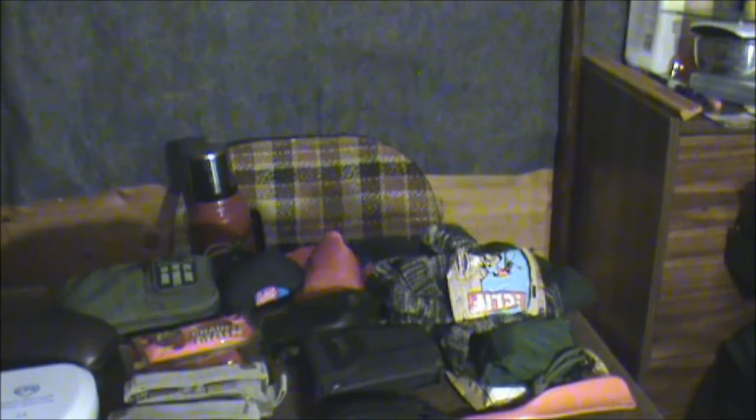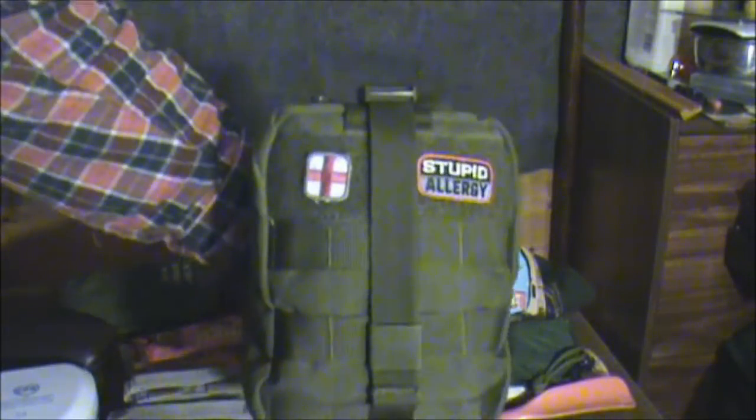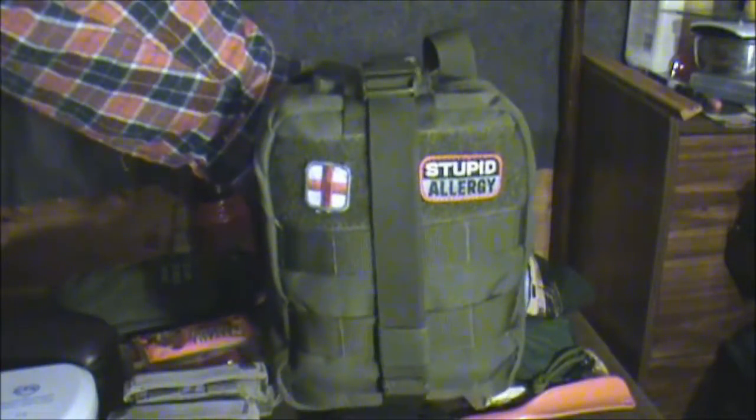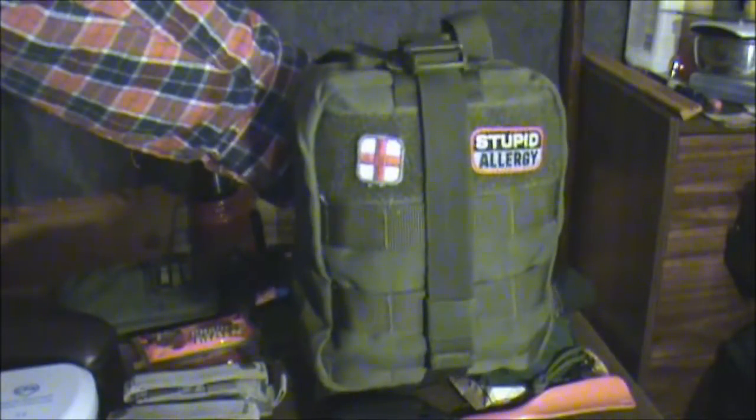And a spare pair of glasses. Often, if I'm packing heavy, I have this — it's a very comprehensive first aid kit. The only thing it does not have is sutures, splints, and a snake bite kit. This is the Condor Rip-Away EMT pouch — it's actually got a panel on the back there. I will devote an entire video to this thing.